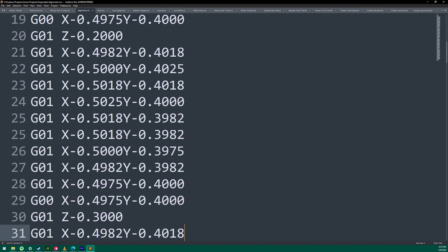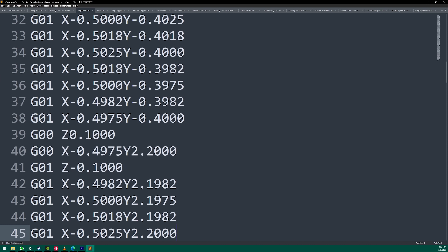G-code: the magic runes of 3D printing were originally designed for CNC machines, long before Joseph Prusa invented the third dimension. It's up to the CAM programmer to decide which ones to output, and up to the manufacturer to decide which ones to follow. Sometimes they match up, but this is not one of those times.